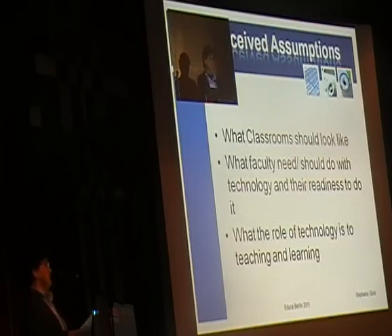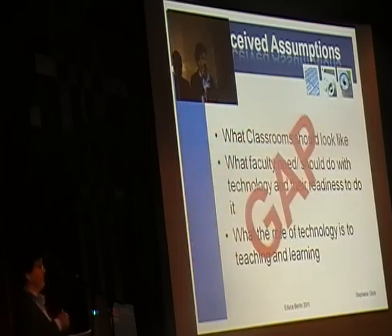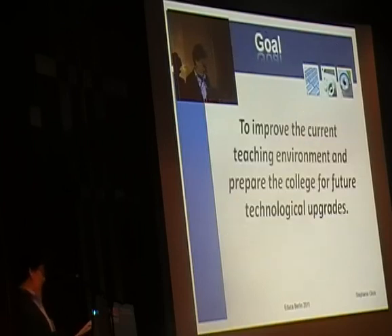This leads to preconceived notions on what classrooms should look like, what faculty need and should do with technology and the readiness to use it, and what the role of technology is in teaching and learning. IT, media, facilities, faculty, students, and administration — everyone has a different idea as to how this should be answered, and it usually leads to a gap in understanding between what should and shouldn't be in a classroom.